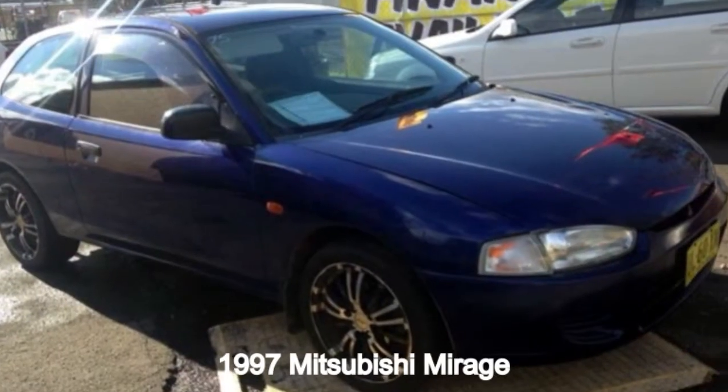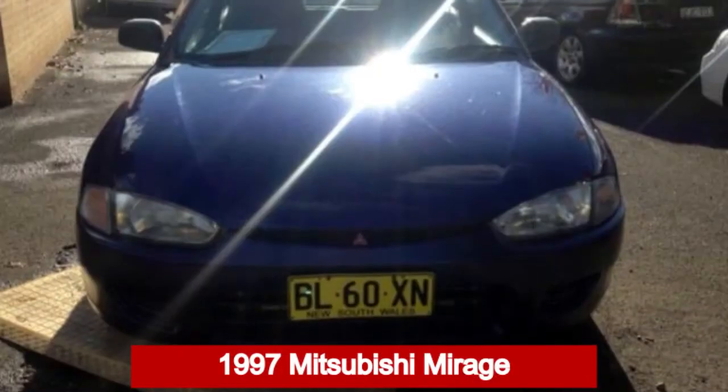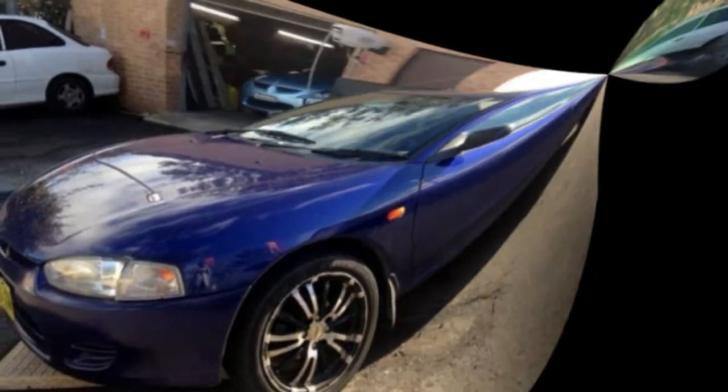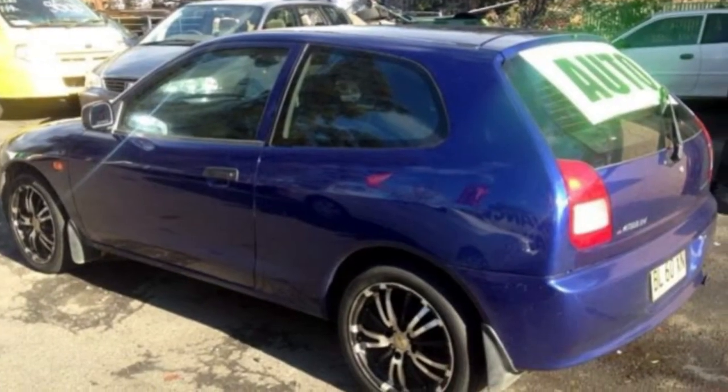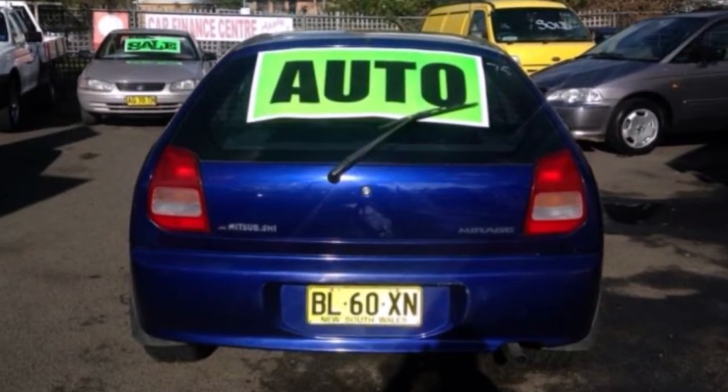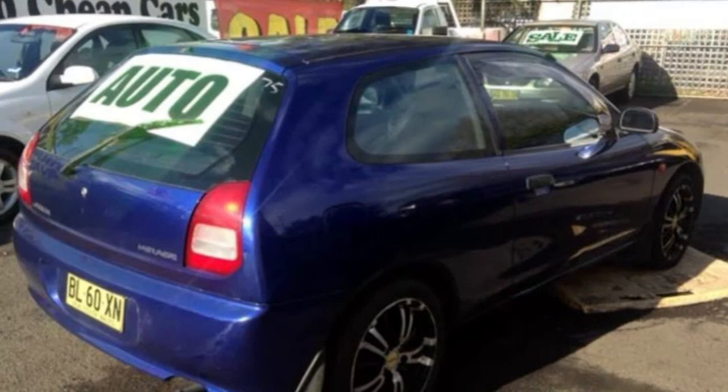Take a look at this 1997 Mitsubishi Mirage. This Mirage has an efficient 1.5 litre engine and a smooth shifting automatic transmission. The attractive blue exterior is complemented by its stylish interior.